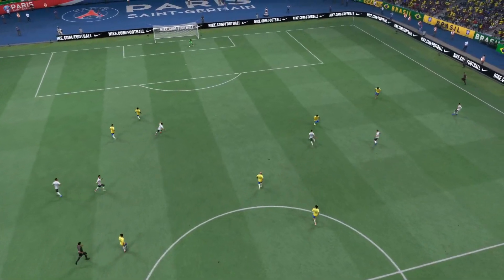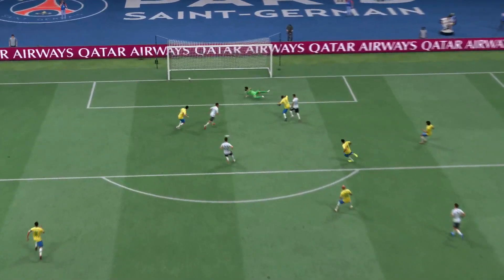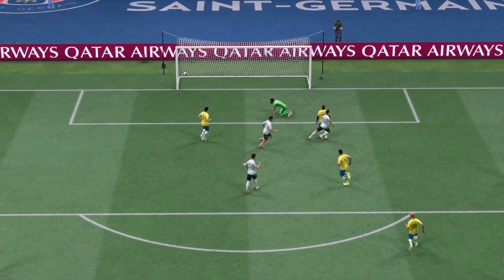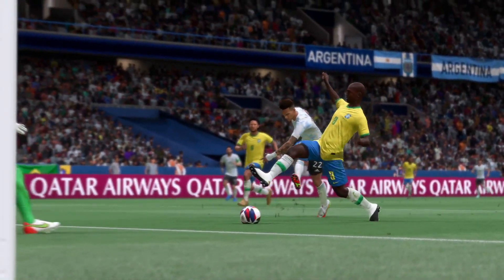Well here it is again. He goes past his marker so easily with just a drop of the shoulder. But he's still got so much work to do. Just look at the strength he shows to hold off the defender and still get his shot away. That's a really good finish.